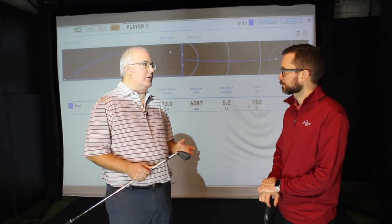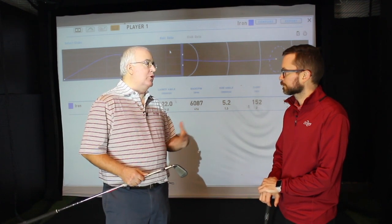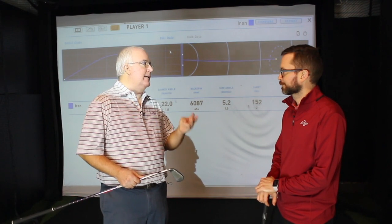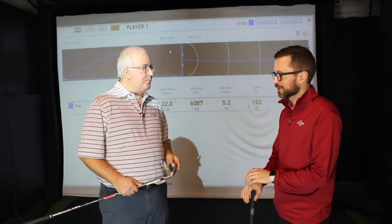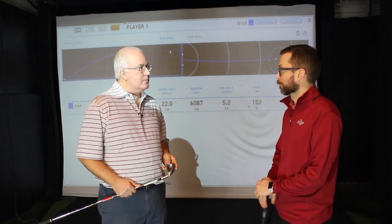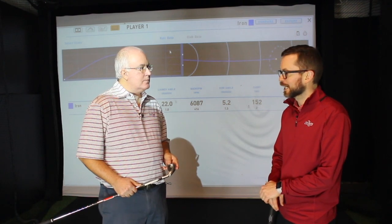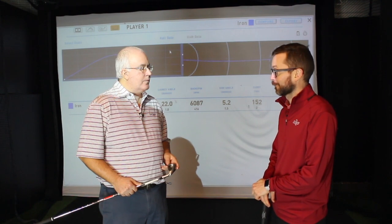It's important to note that the same metrics — spin, launch, ball speed, and variance — also apply to a driver. All the metrics are the same; the numbers you're looking for are just different. With a driver, you do want the ball rolling out, so you're going to want a little lower spin than you would with an iron. But if you focus on those four metrics, it's going to be a really good driver that hits a lot of fairways.